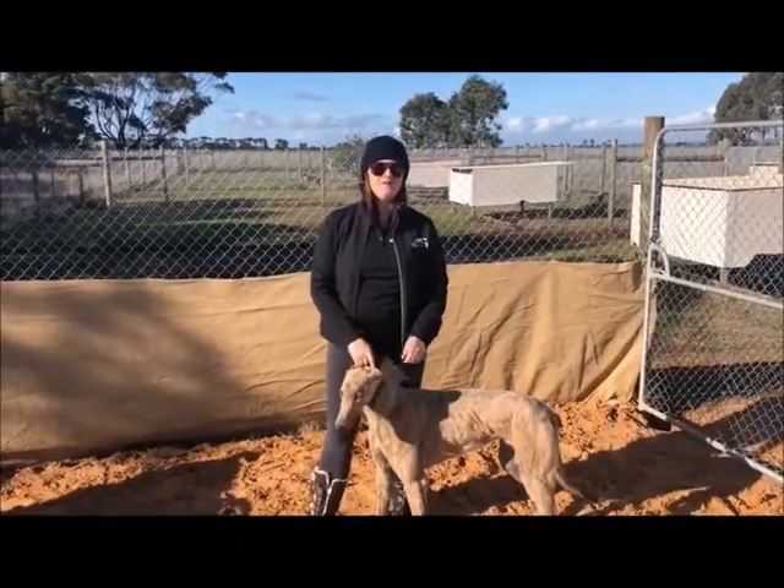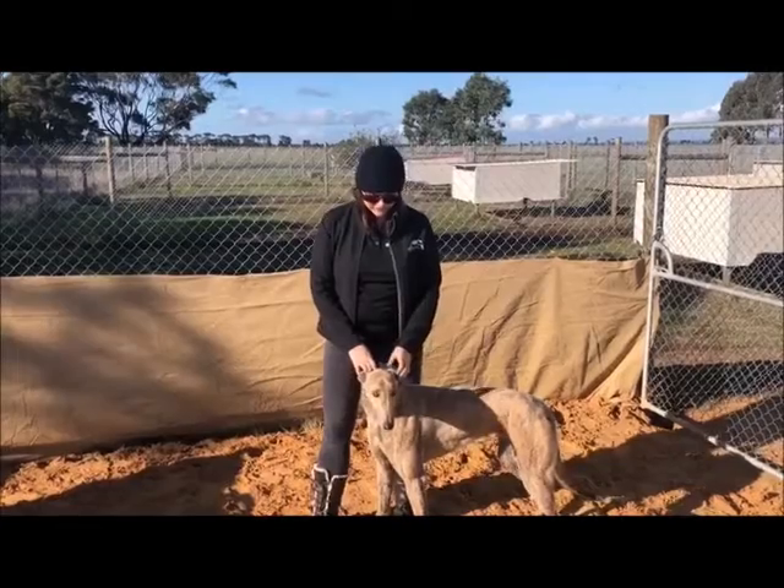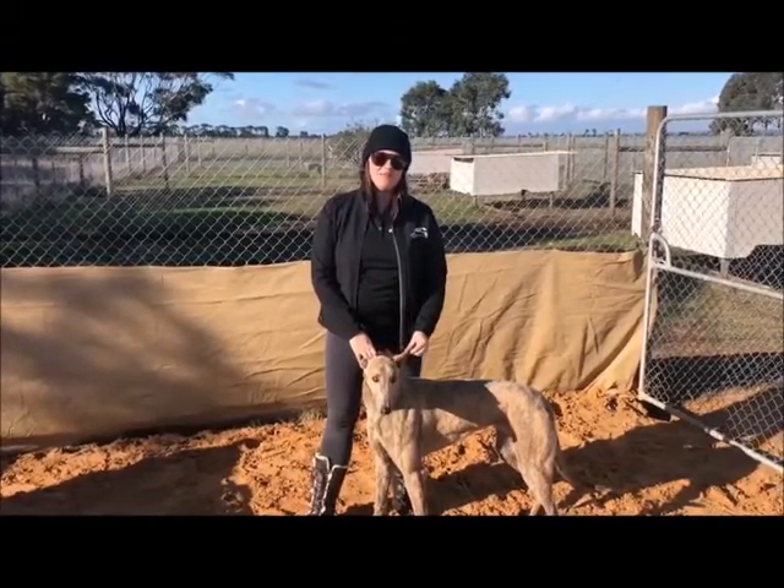Good afternoon, it's Jess here from Spolly Syndications on the farm at Kilmany on June the 18th, and I've got King with me.